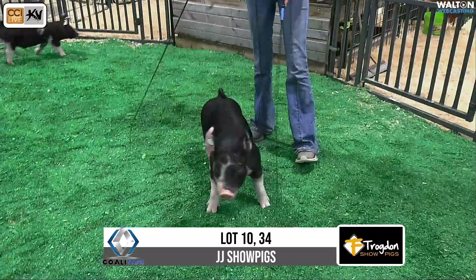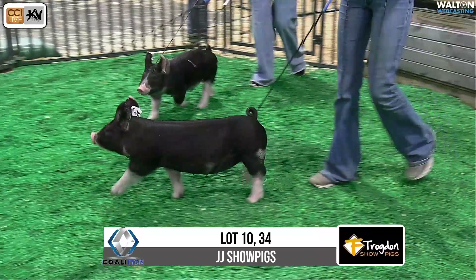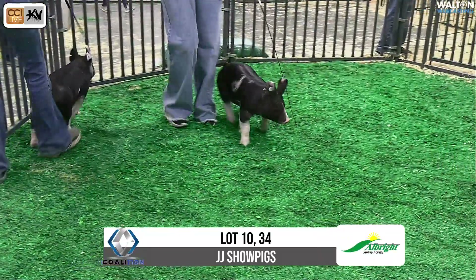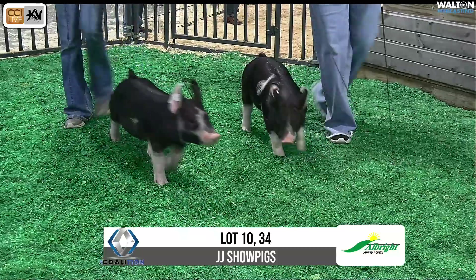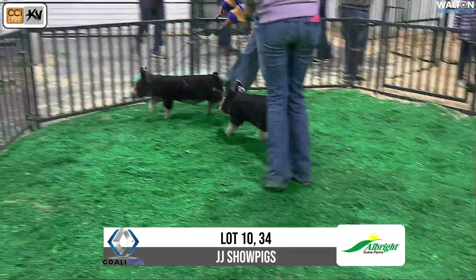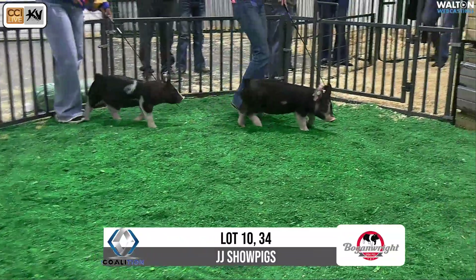We say 6:30 for the sale, give or take how things work out. Welcome everybody into a Walton preview — we wish you would be here to come see these in person. If you can't, CCI online bidding is available. Hopefully we're able to get you deliveries anywhere you want. Contact us and contact the breeder if you have any questions.